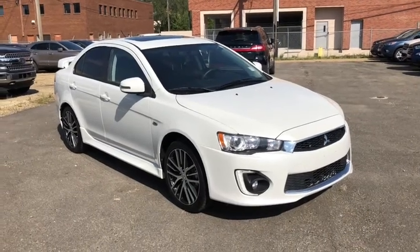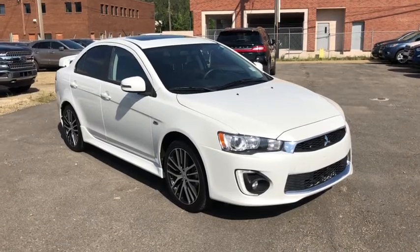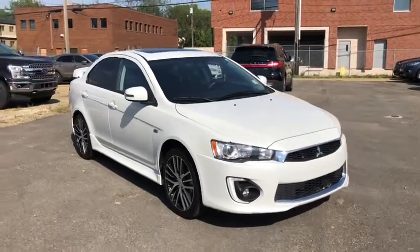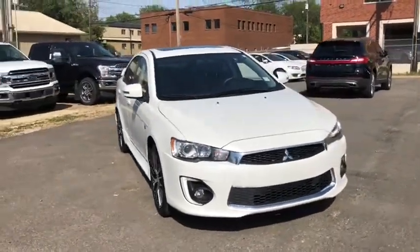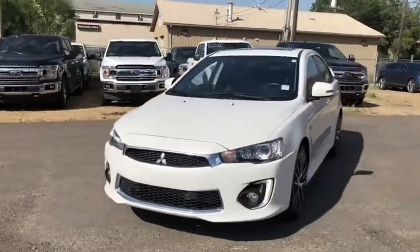Hey, this is Lindsay again at Waterloo Ford Lincoln. Today I'm showing you this pre-owned 2017 Mitsubishi Lancer in white. This Lancer has the 2.4 liter four-cylinder engine with manual transmission and front-wheel drive.